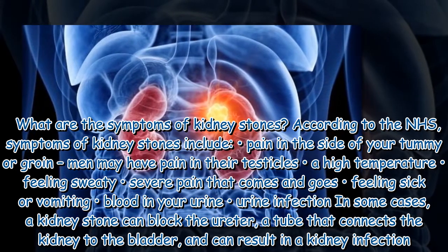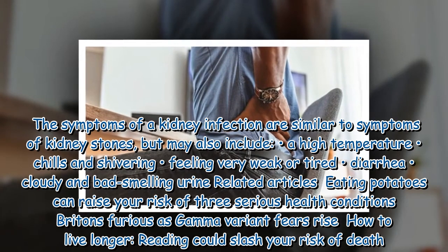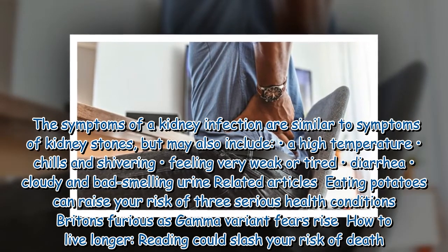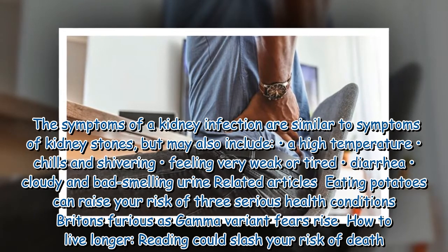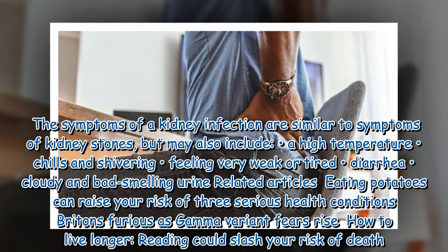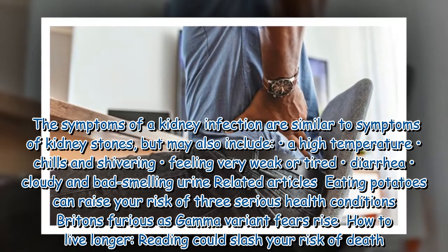In some cases, a kidney stone can block the ureter, a tube that connects the kidney to the bladder, and can result in a kidney infection. The symptoms of a kidney infection are similar to those of kidney stones, but may also include a high temperature, chills and shivering, feeling very weak or tired, diarrhea, and cloudy and bad-smelling urine.